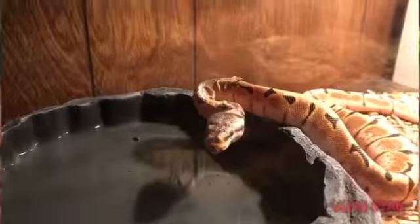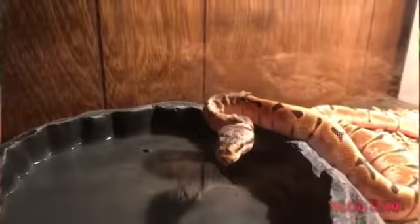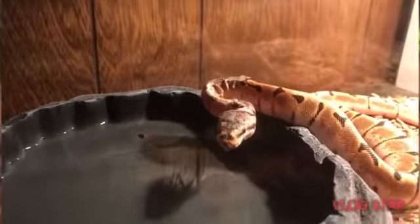We have our snake. Her name is Gwen and she's a spider morph. She just got done eating.